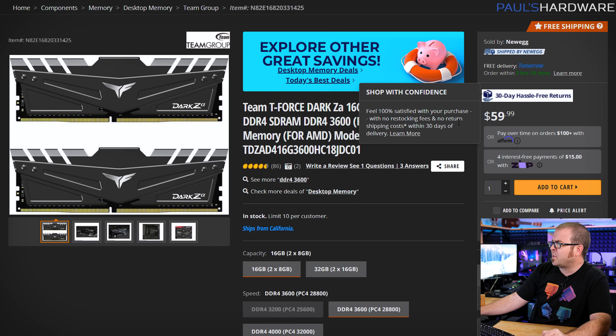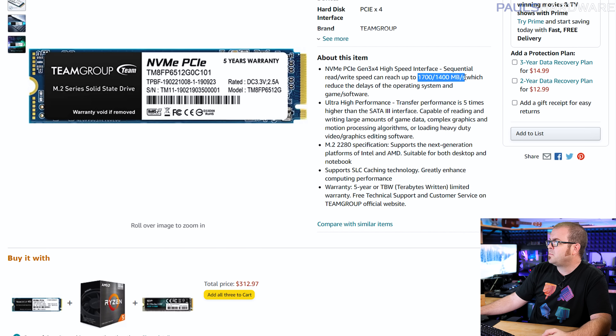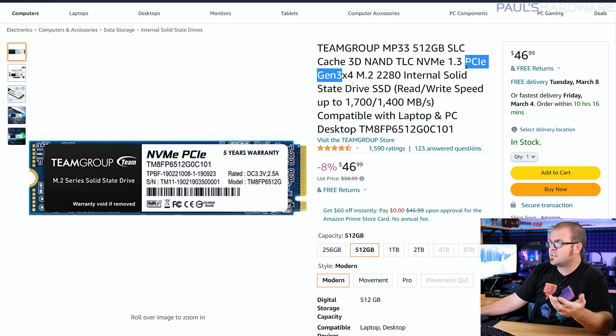You'll want to add a 16GB kit of memory — this DDR4 3600 kit from Team is $60. For storage, around $45 to $50 gets you a 500GB class NVMe SSD like the Team Group MP33. Keep an eye on read and write speeds: entry-level NVMe drives start around 1,500 MB/s, while PCIe Gen 3 drives can reach 3,000 to 3,500 MB/s but cost quite a bit more.